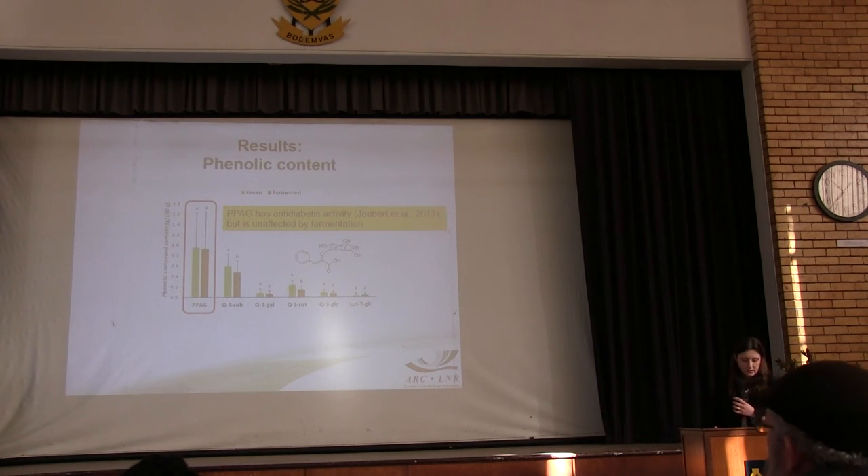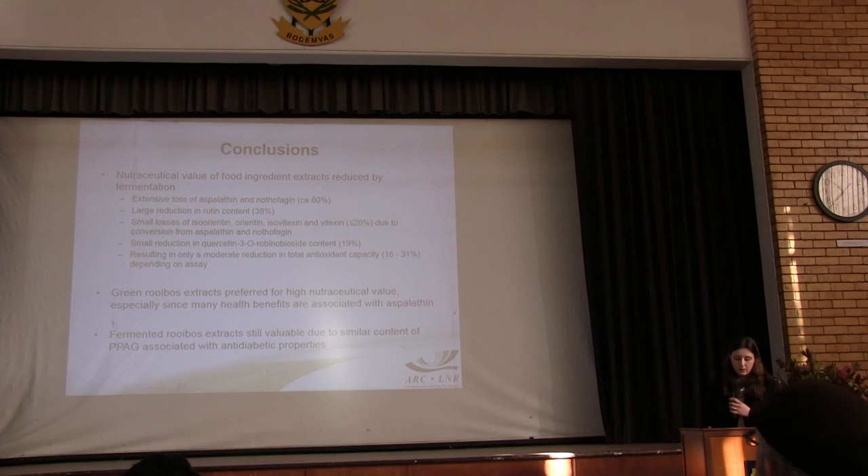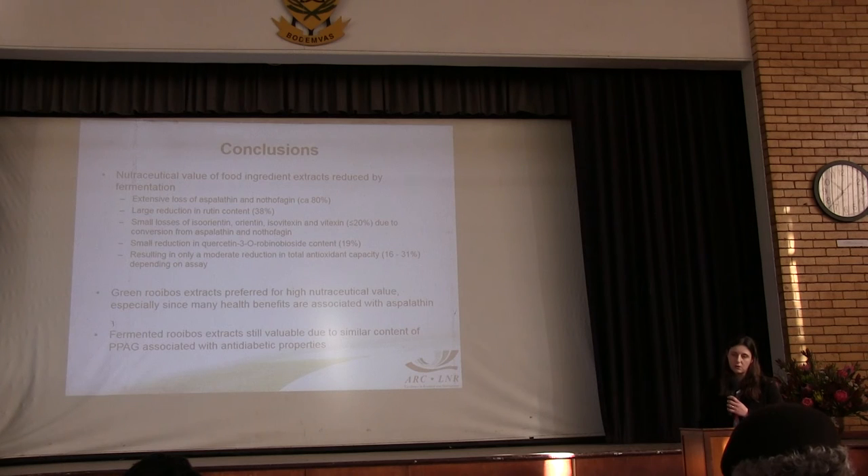Very interesting, this phenylpyruvic acid glucoside was also not affected by fermentation, and that has important implications as this compound contributes to the anti-diabetic activity of rooibos extracts. So in conclusion, the nutraceutical value of rooibos unfermented extracts is reduced by fermentation.